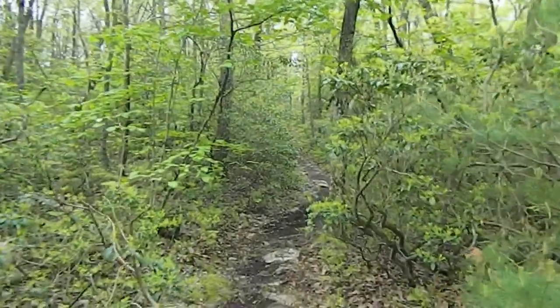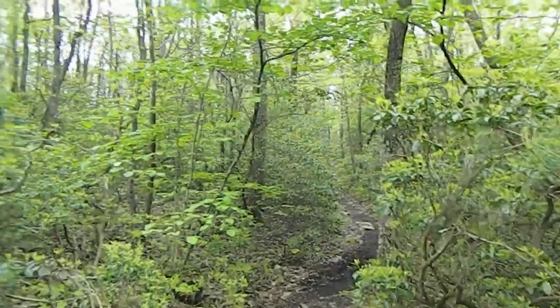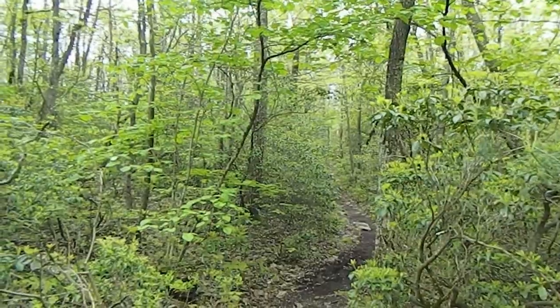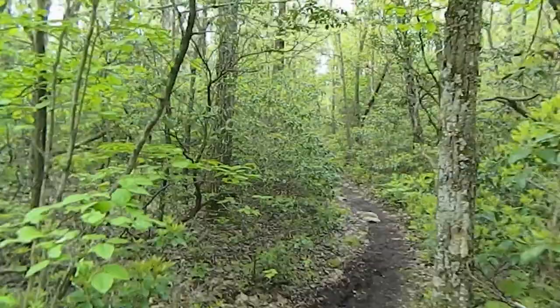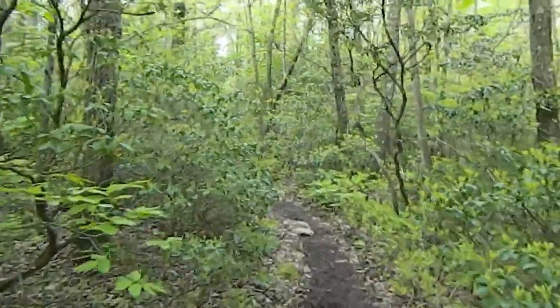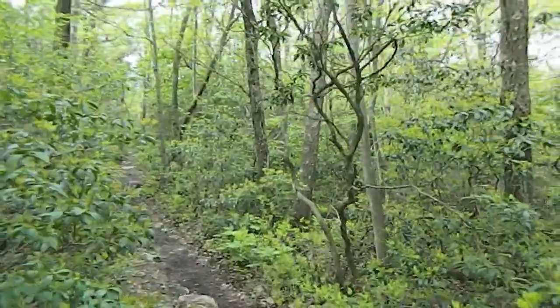So peaceful, no wind. Here are the birds chirping. A through-hiker passed me — she was moving pretty good. I let her get a bit ahead of me.